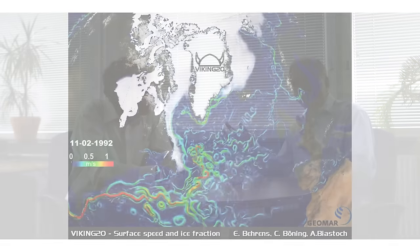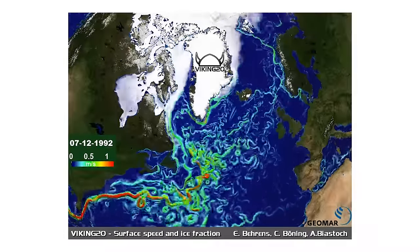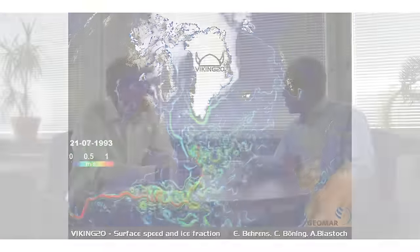Can we also simulate the ocean? Yes, we can simulate the ocean, and we have to, because the oceans are huge and you can't go everywhere or measure every corner. So you need a coherent, large global picture of the oceans, and this is what we do by means of ocean models.